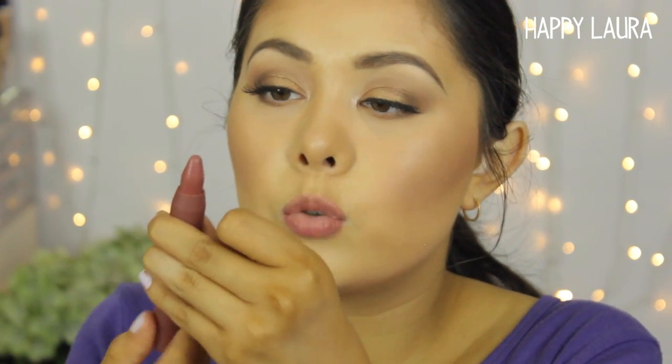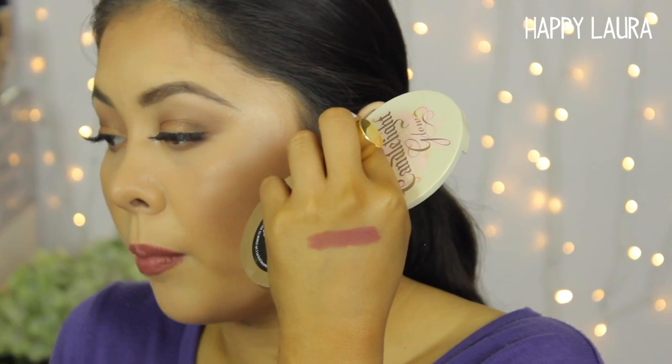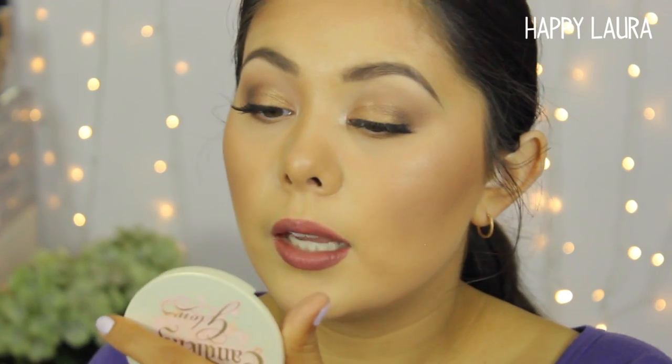I'm going to start with the shade Pure. These twist up and down which is really good. I have nothing on my lips at the moment. These have a peppermint smell to them, as do most Tarte lip products I've tried. This shade is a more mauvey pink — I really like it. It's a really gorgeous, very feminine pink.